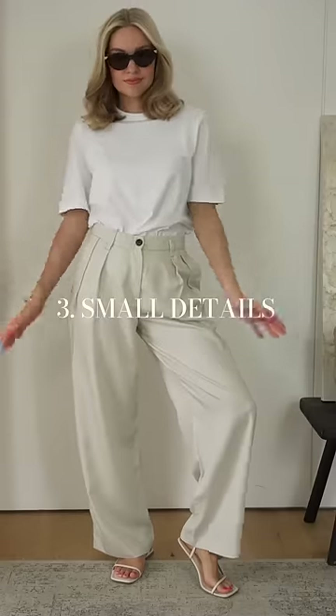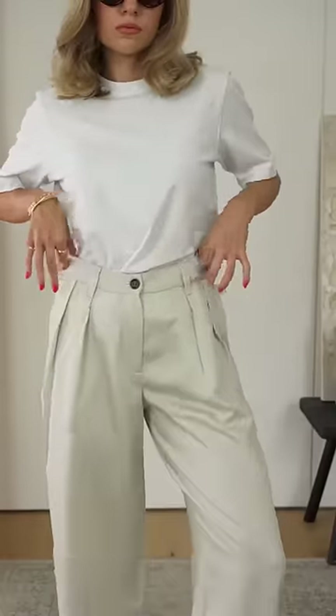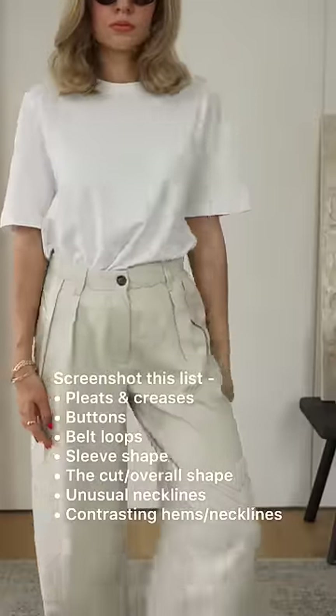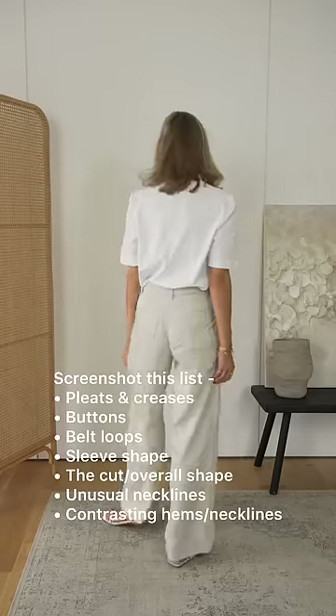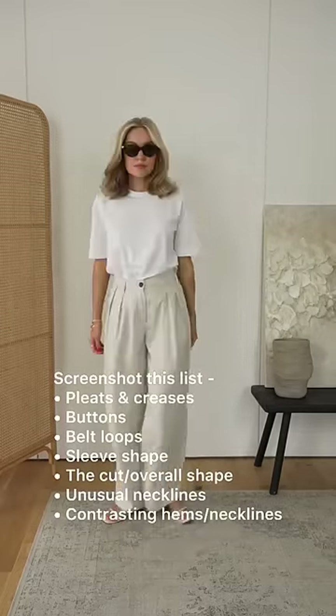3. Look for small details. Little details can make a huge difference, from creases in the trousers to buttons and belt loops. Keep an eye out for shapes that are slightly unusual but still very wearable.